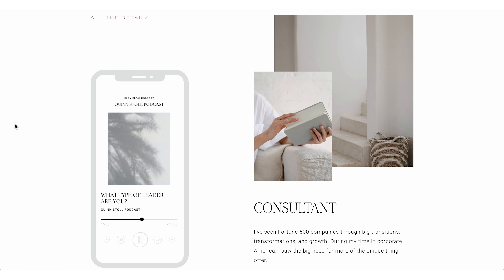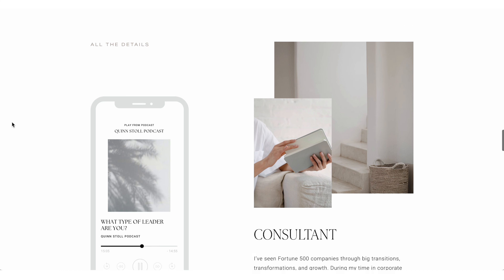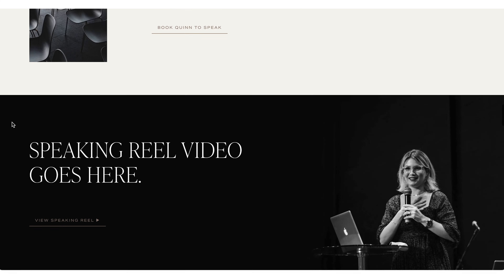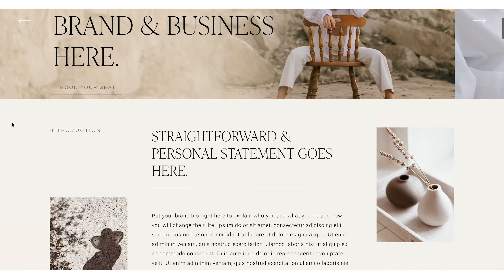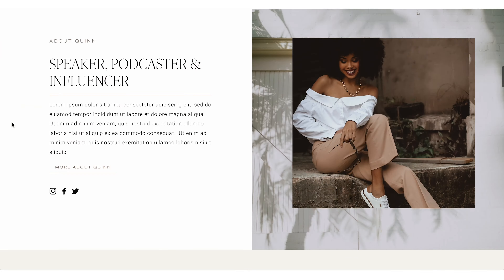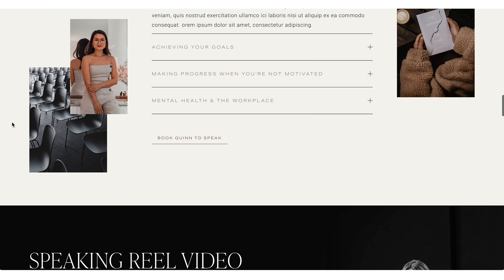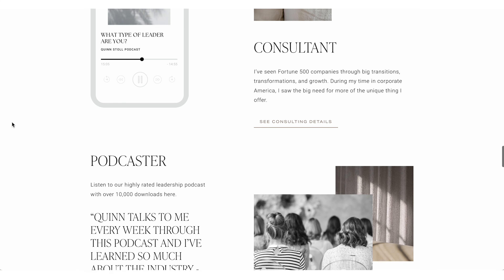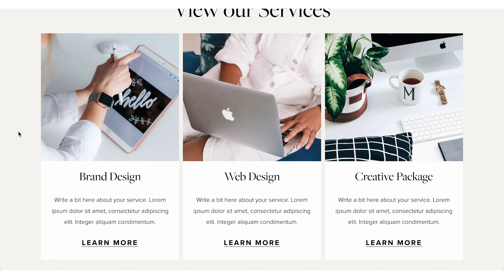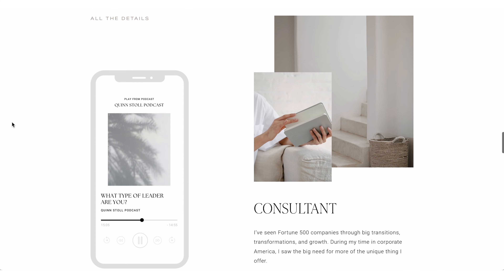On the Quinn Stoll website from GoLiveHQ, this template is intended for an online expert personality — someone who does a podcast, is a speaker, influencer, that sort of thing. Their offerings are consultant, podcaster, and speaker — those are their three different offerings. I hope these three different websites give you inspiration for the different ways you can arrange the look of offerings on a page, because they've done it in three very different ways and they all look really fabulous.